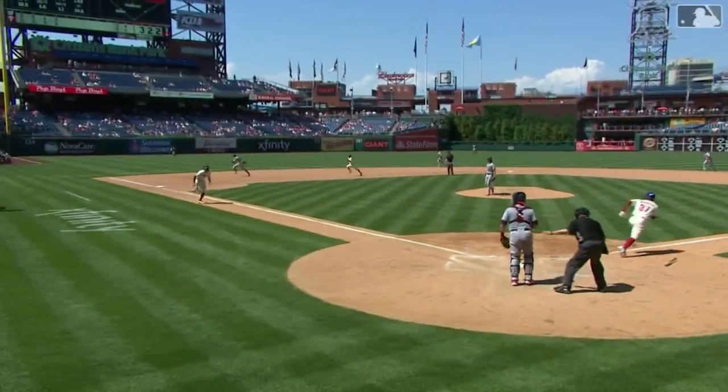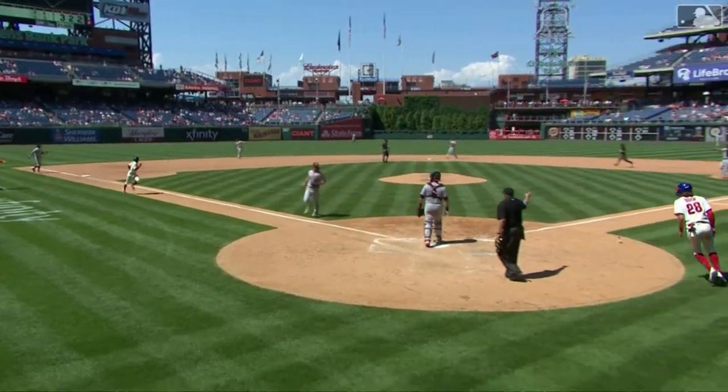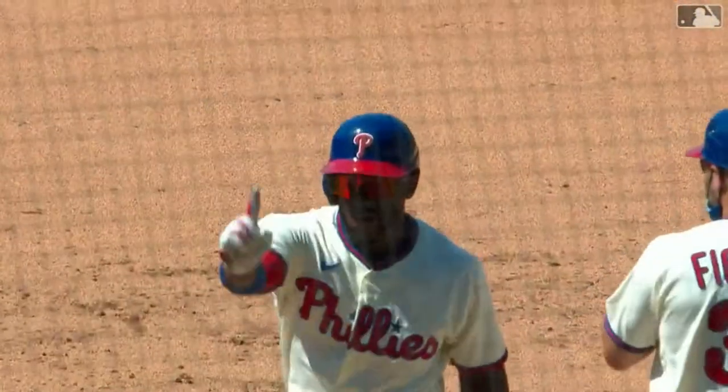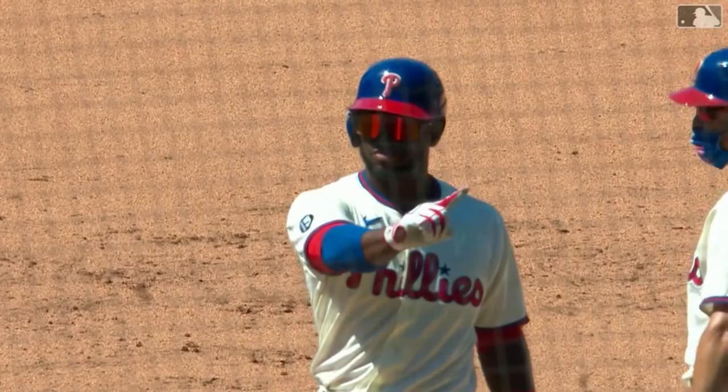I don't know how long they're going to keep putting everybody on the right side. I don't know how many balls he can shoot the other way. That could have been a knockout blow there, even though we're only in the fourth inning.